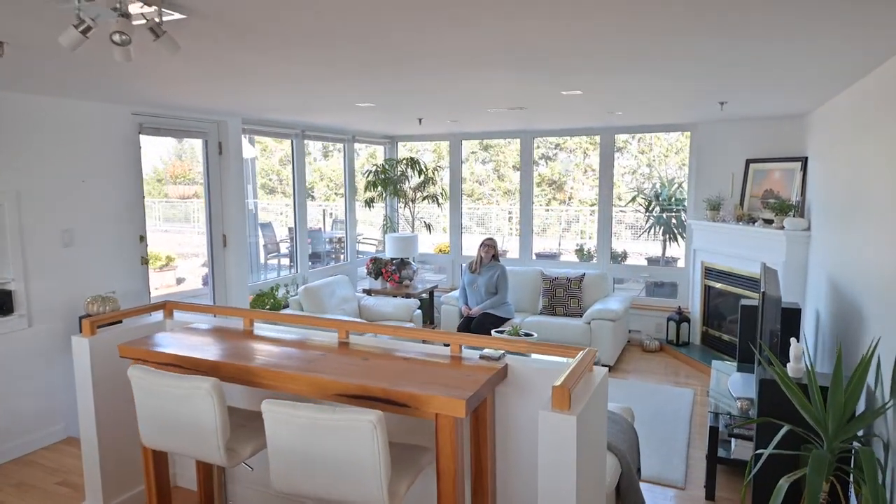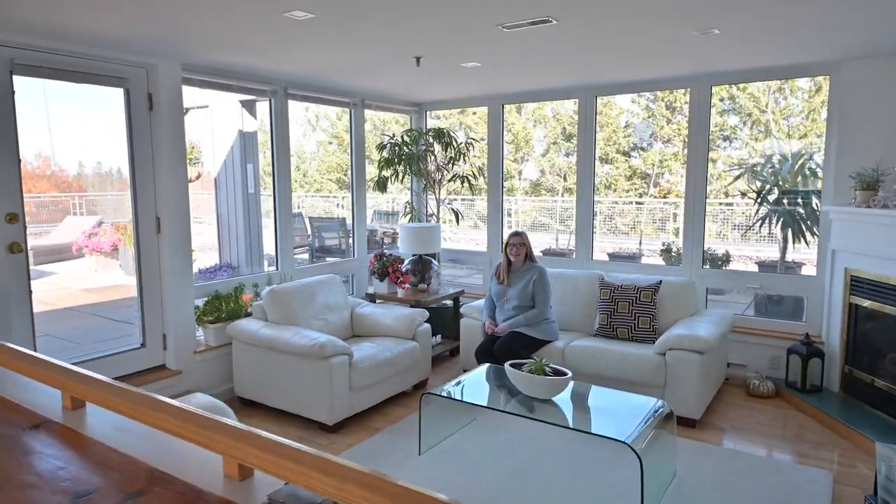For more information on 500 Venus Court, Unit 400, visit realtor.ca.